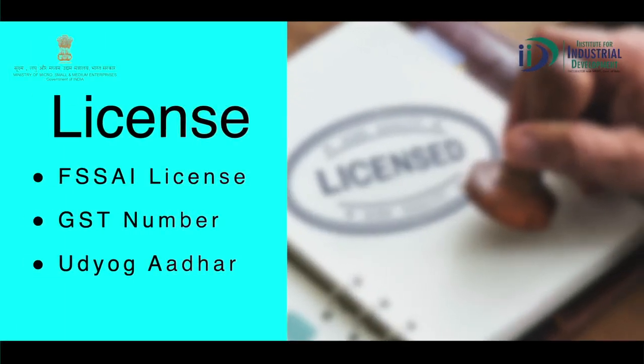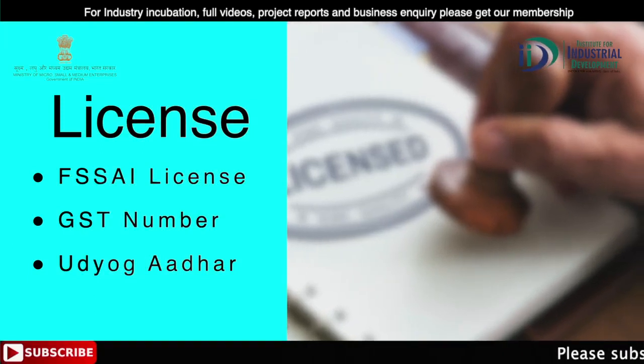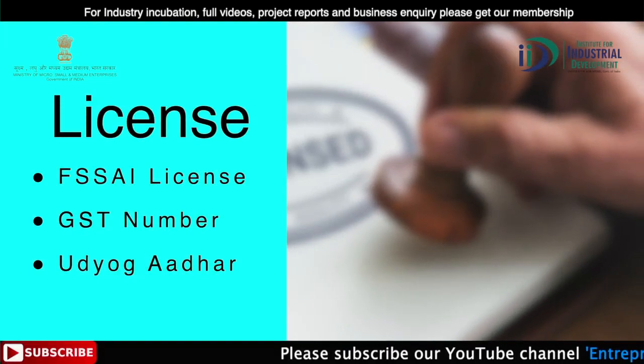License: इस business के लिए आपको FSSAI license, GST number, और उद्योग आधार की आवश्यकता होगी।